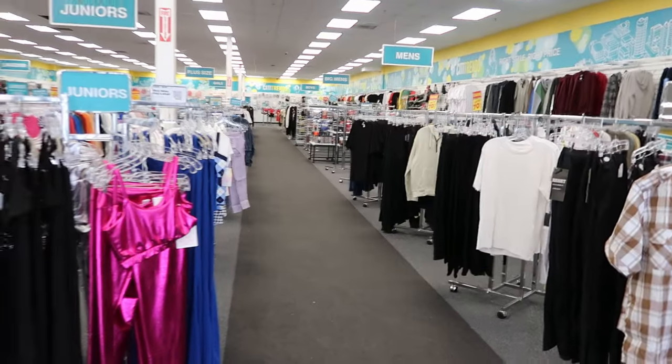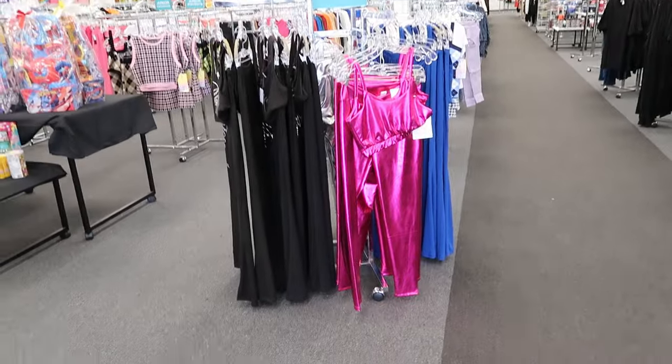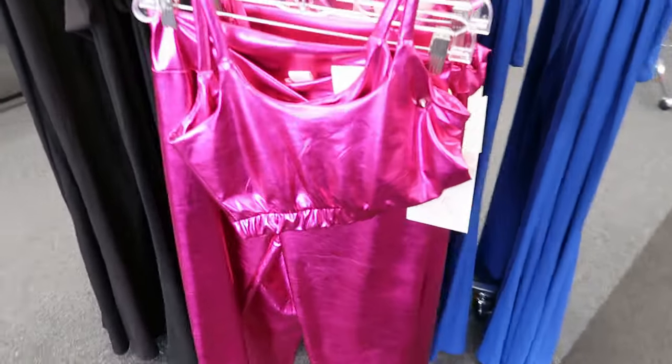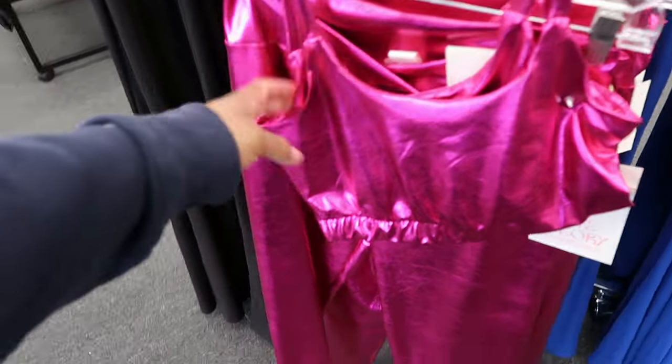Hey guys, so today we are in City Trends and when I walked in I seen these two-piece sets right here. These are by Love Theory.